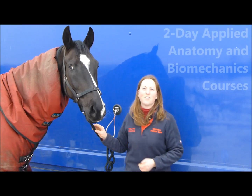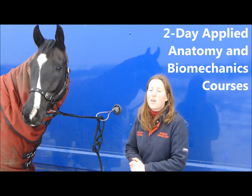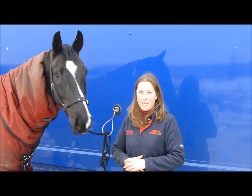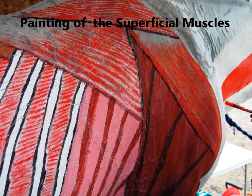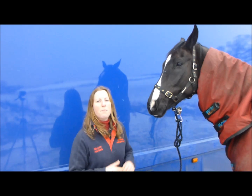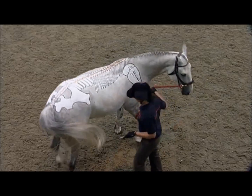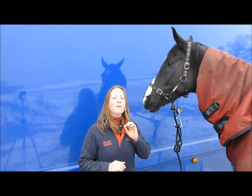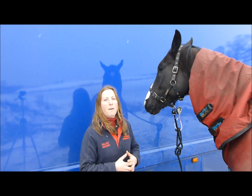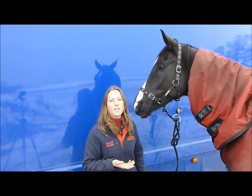At the Horses Inside Out 2-day Applied Anatomy & Biomechanics course, we will be looking in detail at the horse's musculoskeletal system — not just the names of the muscles and bones, but really how we can apply this information. How it's useful to us as riders, trainers, and managers of horses to help us improve our horse's performance.